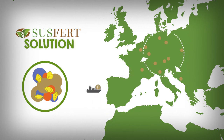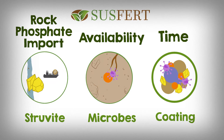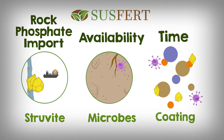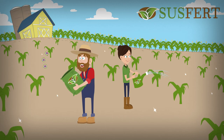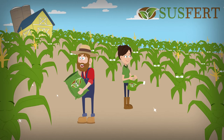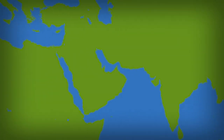Susfert fertilizers combine these three solutions: phosphorus in struvite as a valuable recycled resource, use of microbes, and biodegradable coatings. This creates circular nutrient flows in Europe and keeps our soils healthy and fertile. This is why Susfert products are more sustainable alternatives for farmers to supply nutrients for optimum plant growth under challenging conditions.